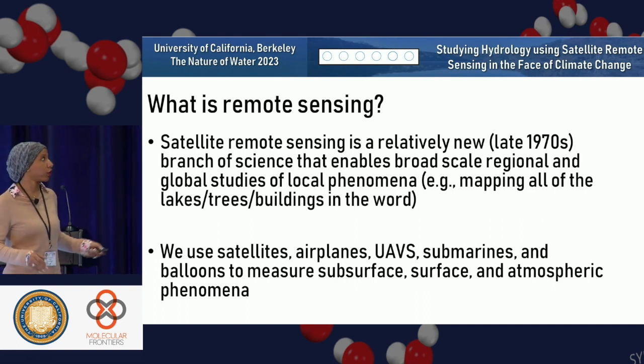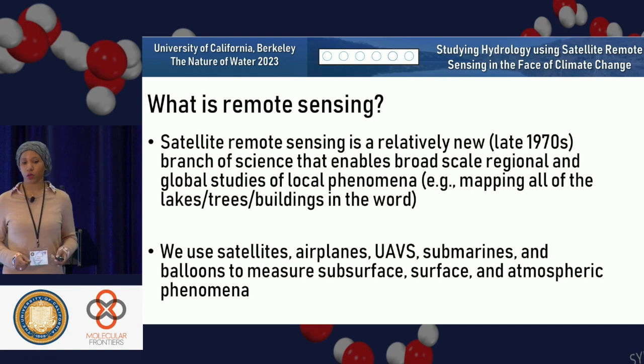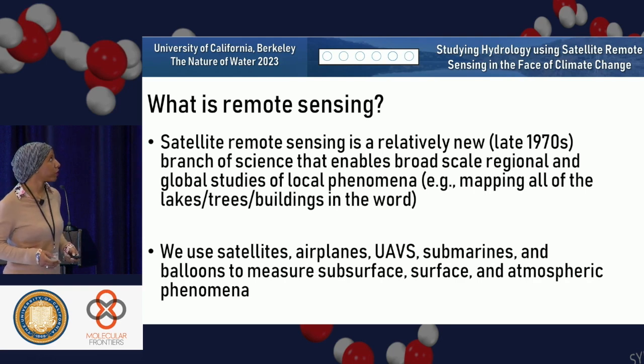I can measure all of the lakes in the world and all the buildings in the world from space. We use satellites, airplanes, UAVs, submarines, and all these different devices to measure subsurface, surface, and even atmospheric phenomena from space.